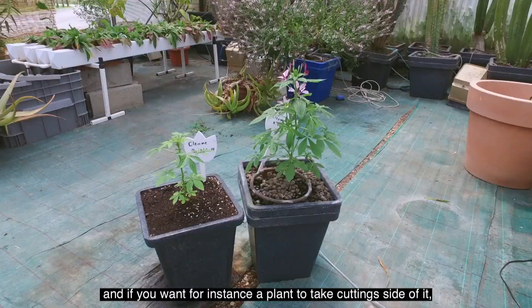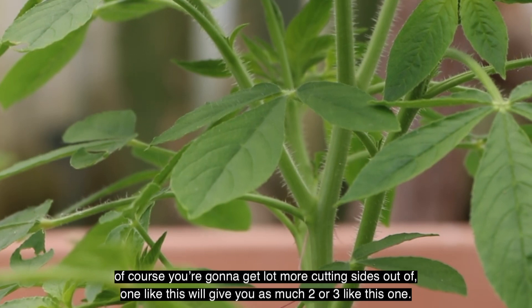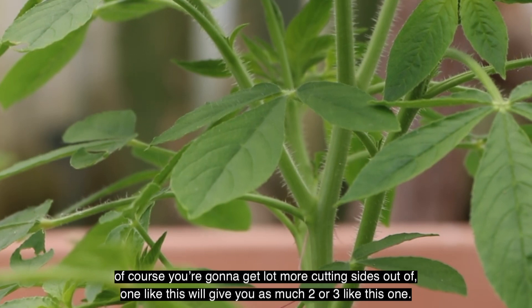You will save about two to three weeks on your growth side of the cycle. And if you want a plant to take cuttings out of it, of course you're going to get a lot more cuttings — one like this will give you as much as two or three like this one. Voilà, that's all for today. I just wanted to show you that little experiment. I wish you a good cultivation — until next time, bye bye!